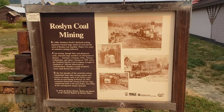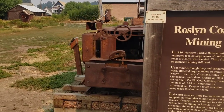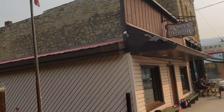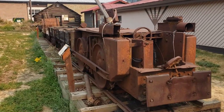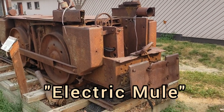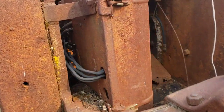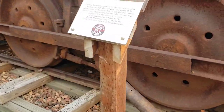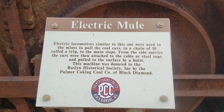This was a coal mining town back in the day. So they've got a little museum here. And this is one of the mining cart train things that they use to go into the mine - it's a big old electric cart thing. It sort of tells about it right there - oh, it's the electric mule.